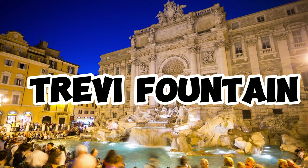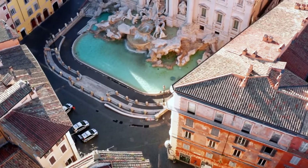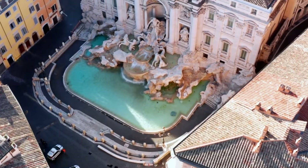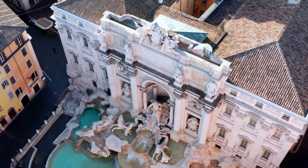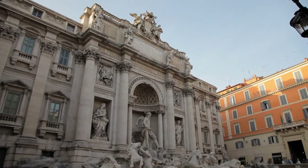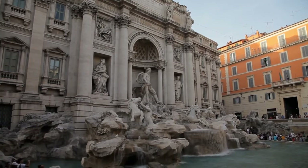Trevi Fountain is a magnificent Baroque masterpiece, located in the heart of Rome — its grandeur and beauty will enchant you. The fountain was constructed by Rome's most talented architects in the 18th century as one of the most splendid examples of the Baroque style. It reflects the aesthetic understanding of that era.